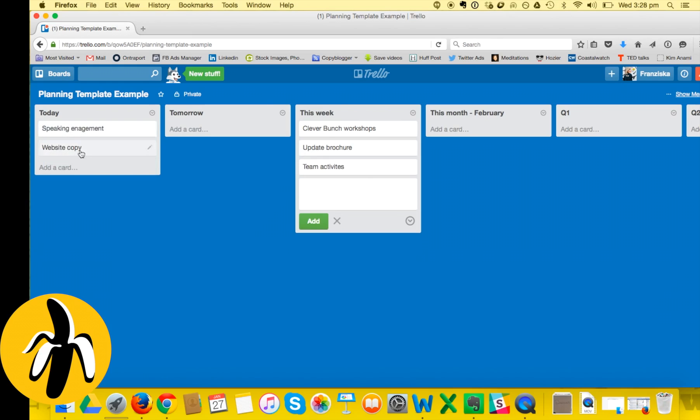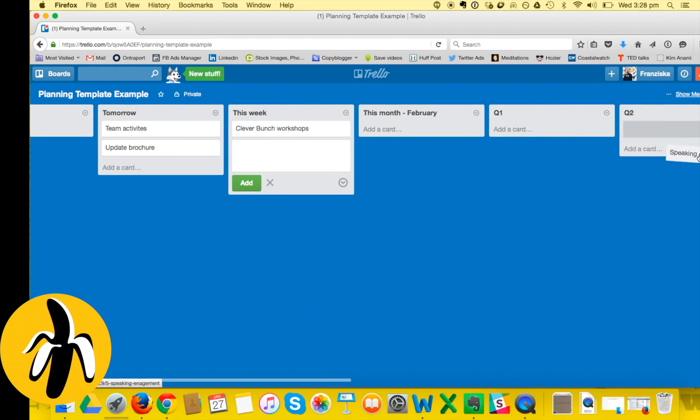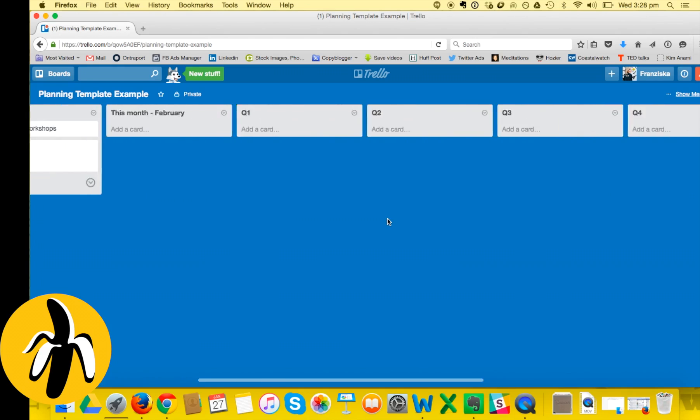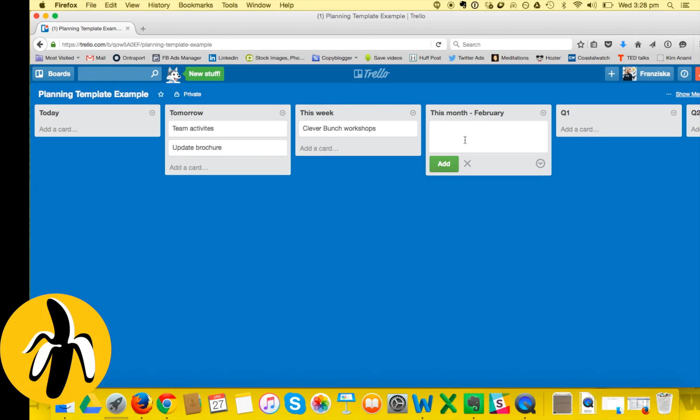So if it's Monday, I might put website copy and my speaking gig into the Today list. Usually I'd have anywhere between three and six items in Today. I can also plan ahead - these things today, tomorrow I'll work on these others. Once I've completed something, like the website copy, I take it and move it into the Done list so I can see I've actually got quite a lot done.